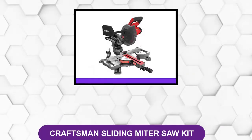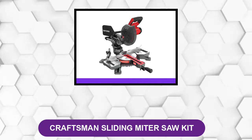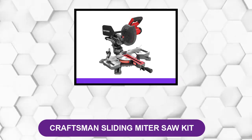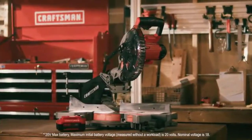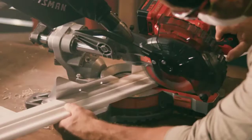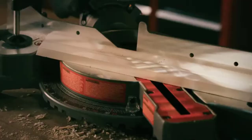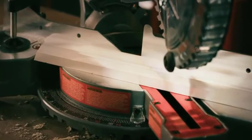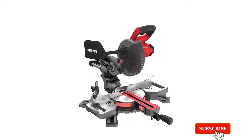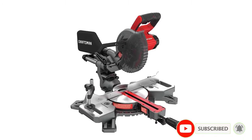At number 1: the Craftsman Sliding Miter Saw Kit. This is a single bevel sliding compound miter saw with a powerful motor and a design ideal for improved productivity. With a motor that spins its blade at 3,800 revolutions per minute, you rest assured of quality cutting of dimensional lumber, softwoods or hardwoods, baseboards, and trim. There is no limit to the power you can have in your hands to make a masterpiece out of any material that this machine can cut.